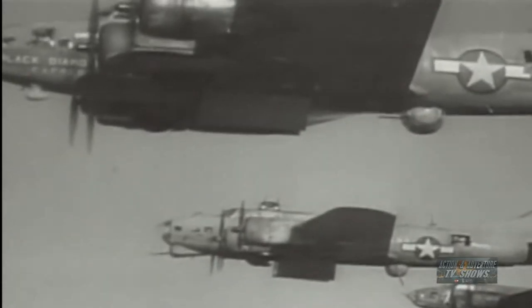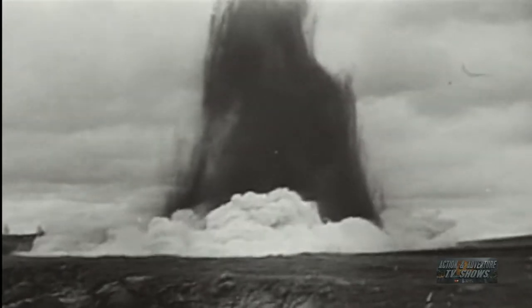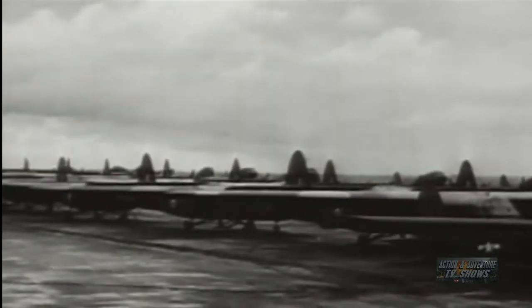To sustain and intensify the mightiest military offensive in the history of man required uninterrupted supply of ammunition and continuous delivery of the engines of war. Whatever the obstacle, their work had to be done with speed and certainty.